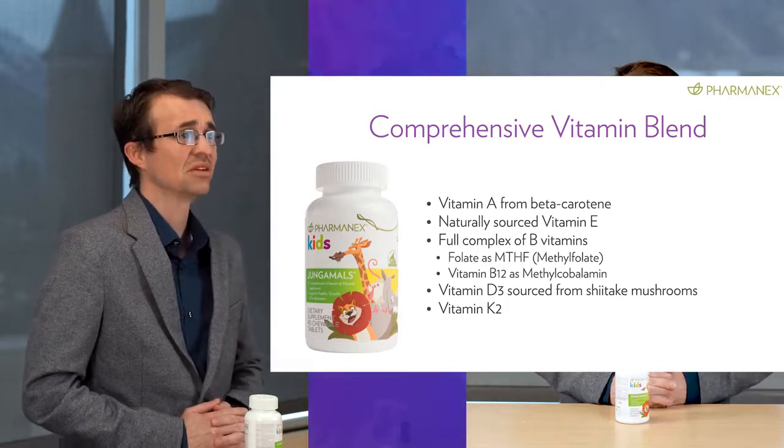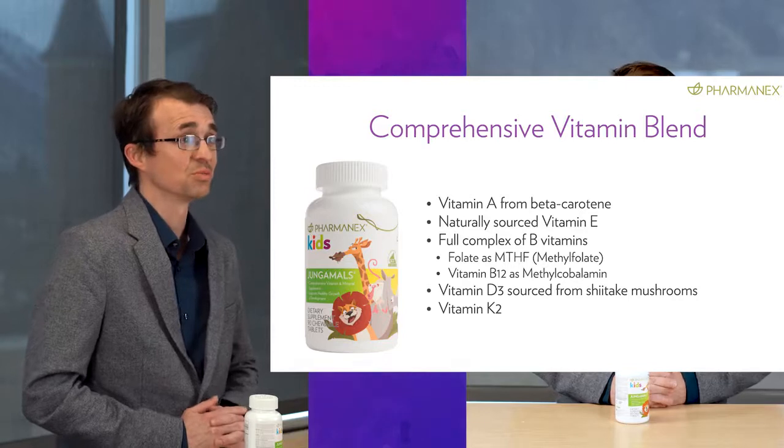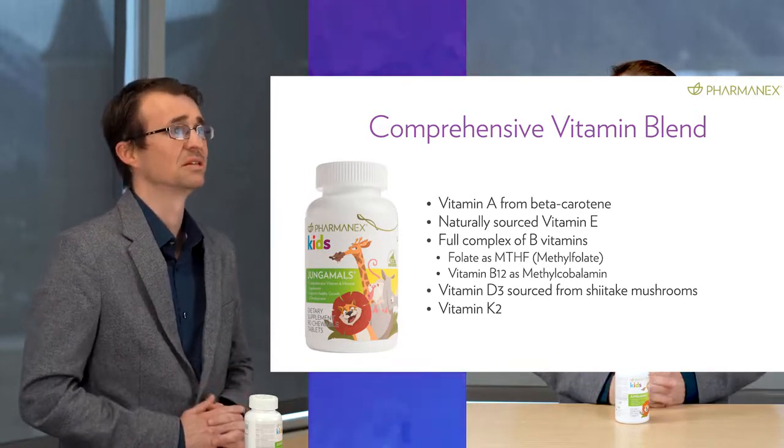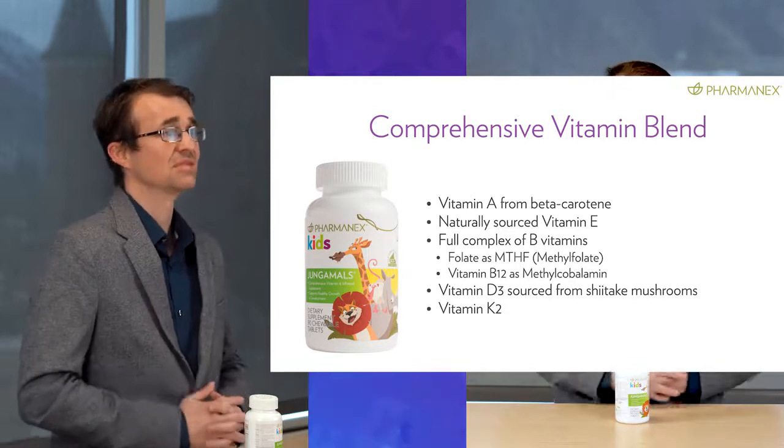It contains vitamin D from a new source — shiitake mushrooms — which is different from typical vitamin D supplements sourced from lanolin. Jungimals also contains vitamin K2. Vitamin K2 helps with blood clotting like vitamin K1, but it is more bioactive and offers unique benefits, making this an important vitamin source, especially when you consider that vitamin K2 consumption is very low in western diets, since good food sources include animal liver or some fermented foods like natto, which are fermented soybeans.